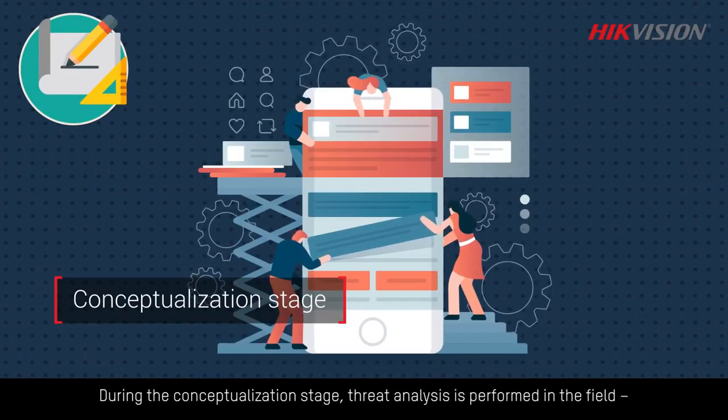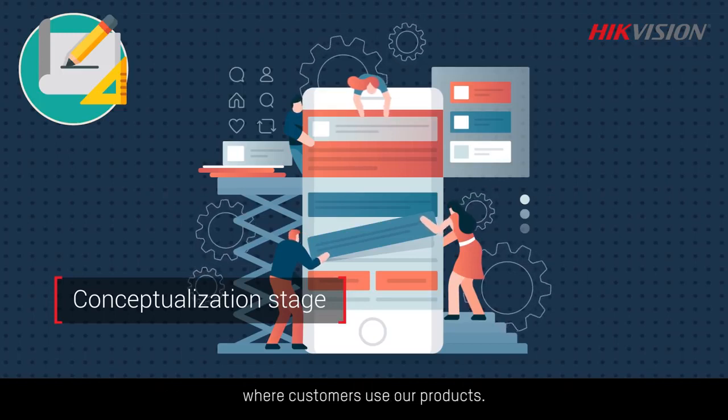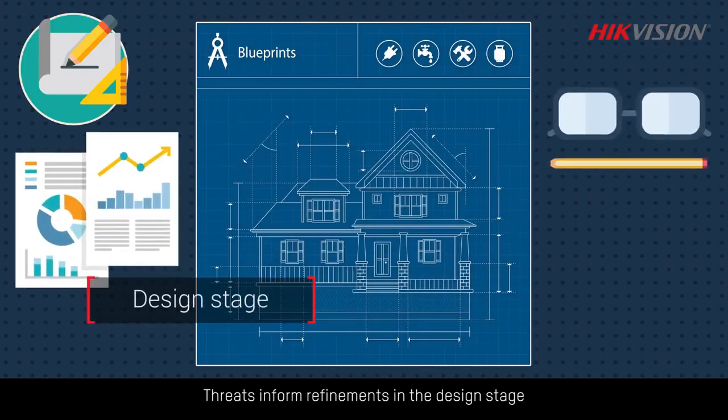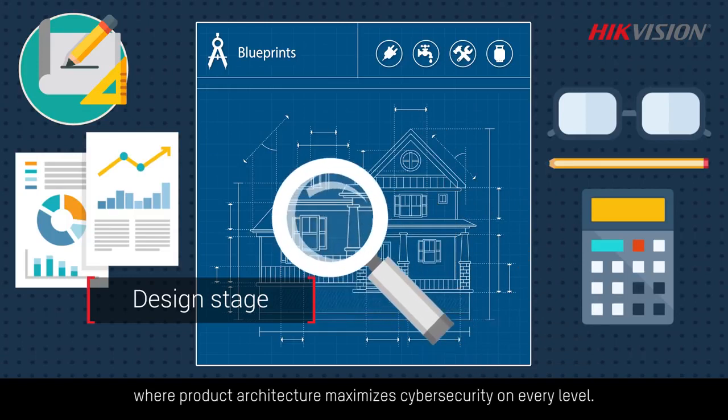During the conceptualization stage, threat analysis is performed in the field where customers use our products. Threats inform refinements in the design stage, where product architecture maximizes cyber security on every level.